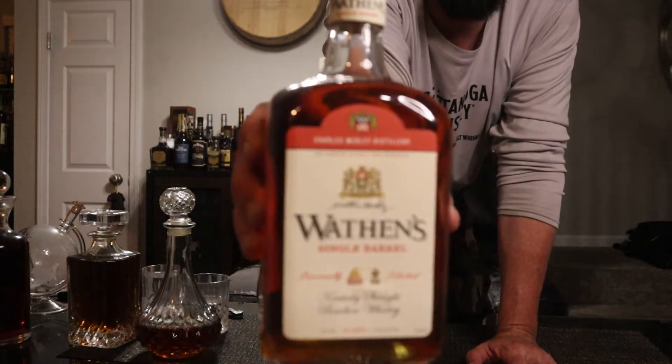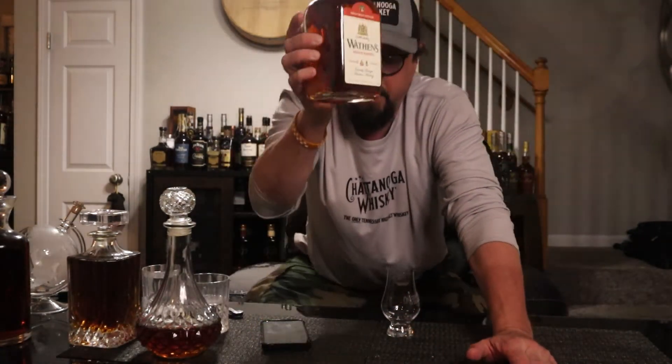So tonight what we're doing is Wathen's — Charles Medley Distillery. 'Not genuine without this signature, Matthew Medley.' Wathen's Single Barrel, personally selected Kentucky Straight Bourbon Whiskey. It is a single barrel coming in at 94 proof. This particular one was hand bottled on May 16th of 2022. No real information on the back.